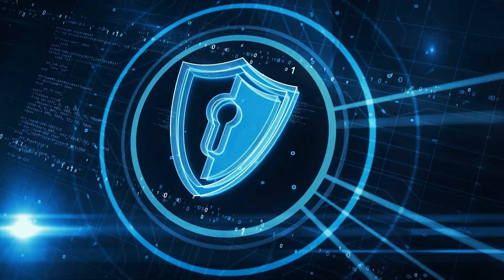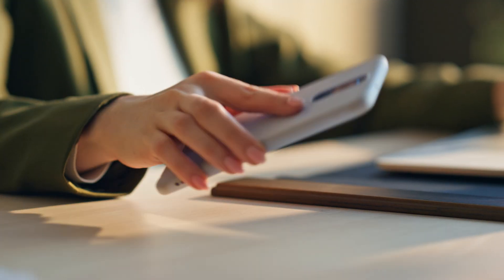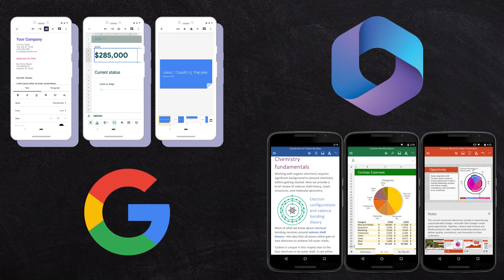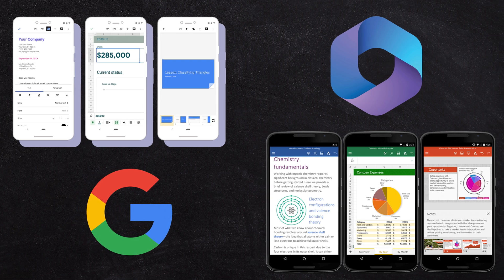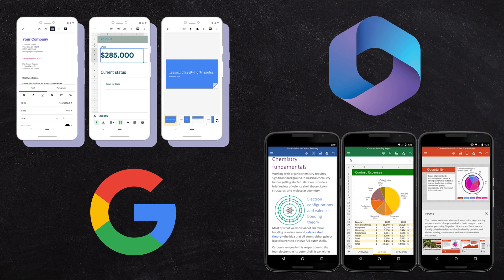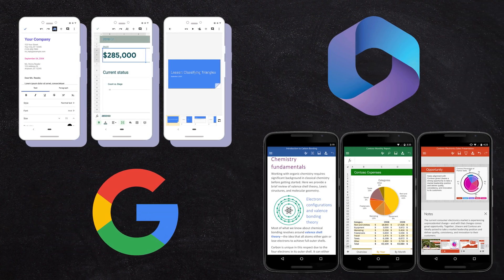What about security and protecting your account? Thankfully, both ecosystems do a great job — both support two-factor authentication and it's typically enabled by default. You can enforce it as a policy for both Microsoft and Google to make sure every team member's account is properly protected. Both ecosystems also have pretty great mobile apps — the Outlook app is great, the Gmail app is great. Personally I like the search better on Gmail, but apart from that you'll get a pretty consistent experience across them.